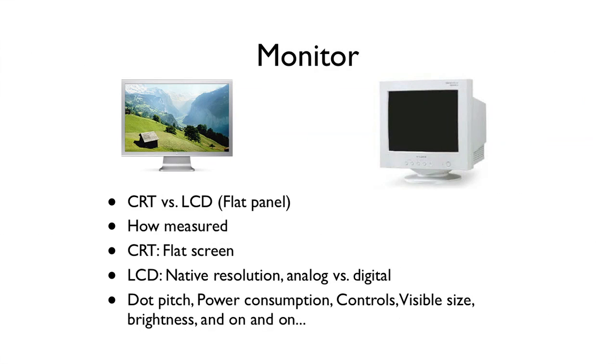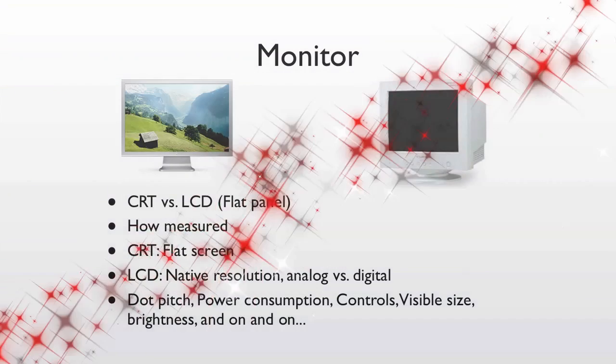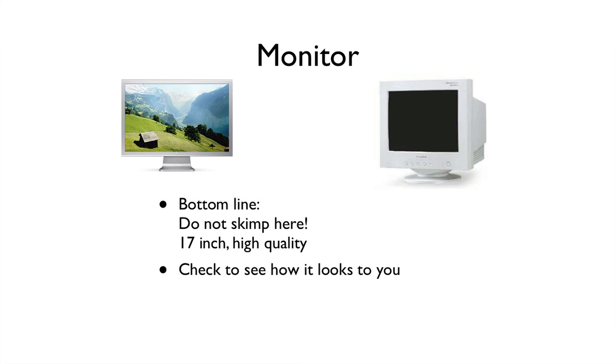Connected to the video card will be the monitor itself. There are the older big CRT monitors or the newer LCDs and some other technologies. The main thing you need to know is how it's measured — that's diagonal, from one corner to another corner, in this case 19 inches. What does matter is how it looks to you, and you don't want to skimp here. You can get a really cheap monitor that doesn't look very good, but since you're going to be looking at it all the time, get one that works well.